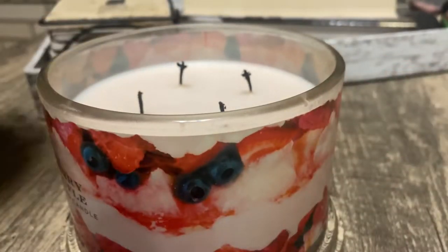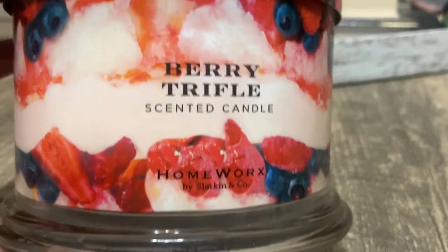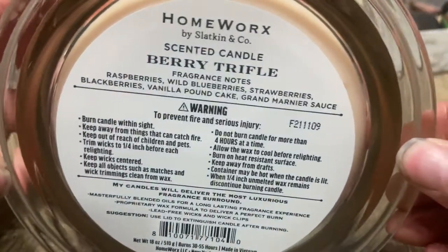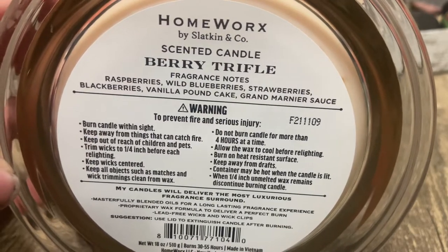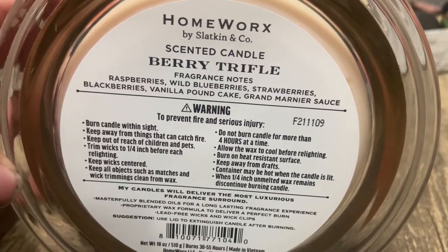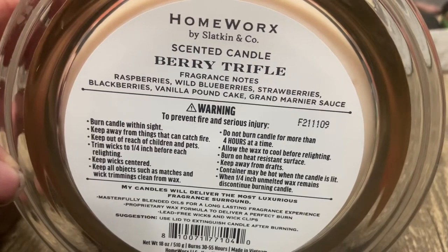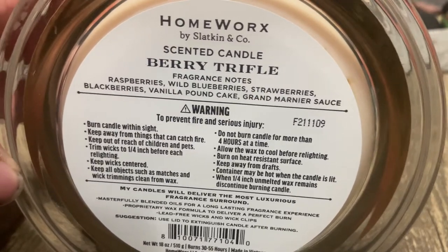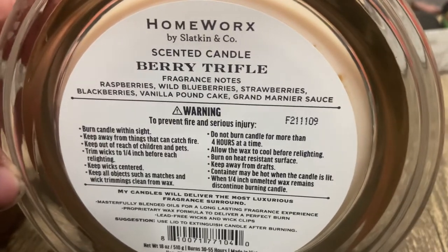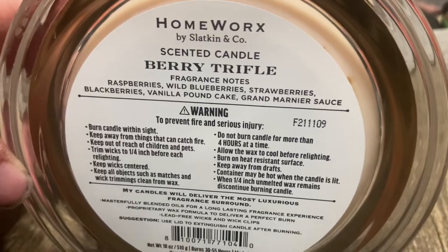Oh, so delicious — smelling it right now with the lid off is just making me really hungry! So the scent notes are raspberries, wild blueberries, strawberries, blackberries, vanilla pound cake, and Grand Marnier sauce — I'm probably mispronouncing that. I definitely smell the raspberries; I smell all the berries in some type of way and I love it.